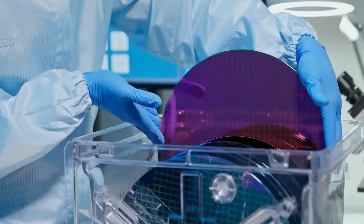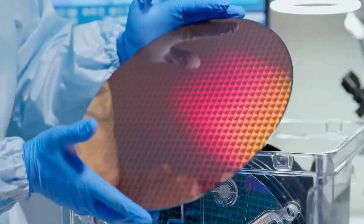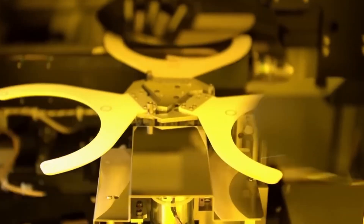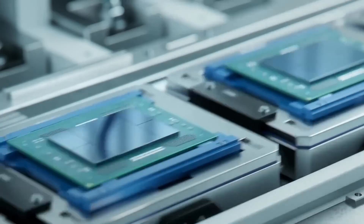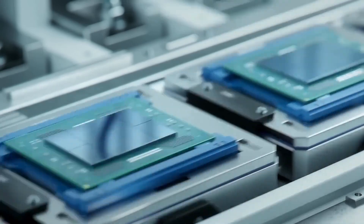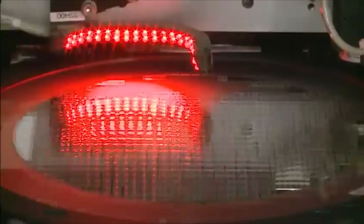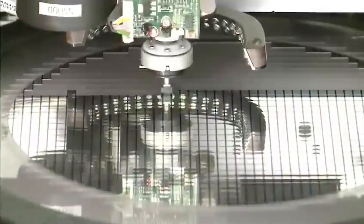After the fabrication process, the wafer undergoes testing to identify and eliminate defective chips. This is a critical quality control step to ensure the functionality of the final product. Once the individual chips on the wafer are verified, they are separated and placed into protective packages, which provide electrical connections and protect the chip from external elements. The packaged chips then undergo final testing — including functional, electrical, and sometimes environmental tests — to ensure they meet the specified performance criteria.